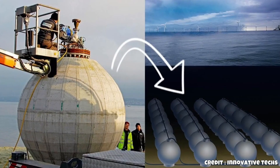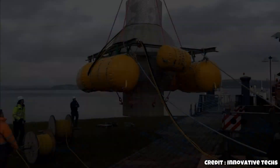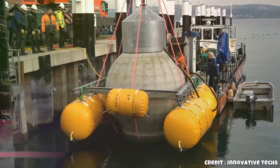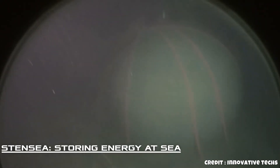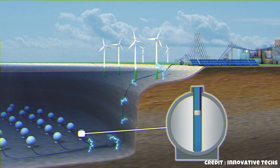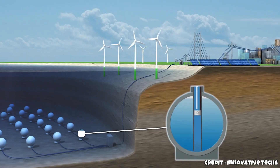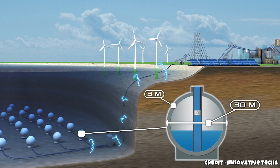That's why Fraunhofer's storage spheres are designed for the seafloor, but they could also be installed in lakes or flooded mines. They're hollow concrete spheres enhanced with control valves and a pump turbine system. To charge the system, the sphere is pumped empty against the surrounding water pressure. To discharge it, the valve opens, water rushes back in, spins a turbine, and generates electricity. This method could store surplus electricity efficiently and bridge gaps in supply. When energy is plentiful and cheap, the spheres are charged. When demand rises, they're discharged, feeding energy back into the grid.